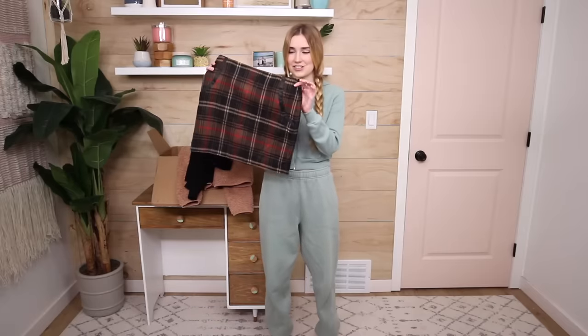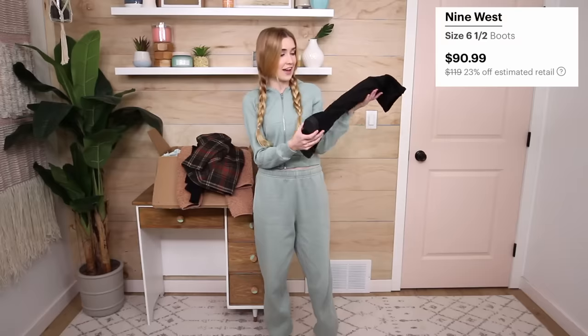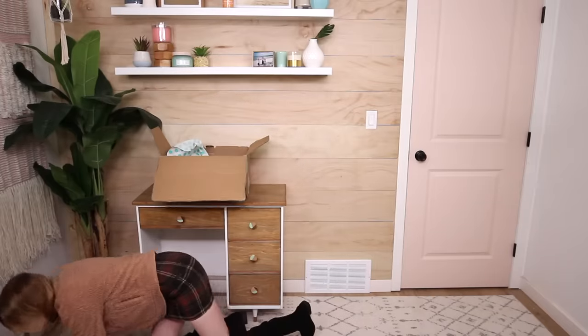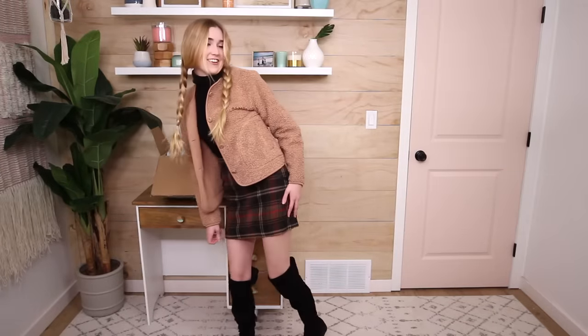I also got this cute checkered skirt from The Limited — estimated price $71, I got it for $14.99. The shoes are from Nine West, a little bit of a splurge — estimated retail $110, I got them for around $90. This outfit is so cute! I just hit the ground with that transition but I'm in it — it all goes together so well. This is seriously the cutest outfit I've probably worn this year.